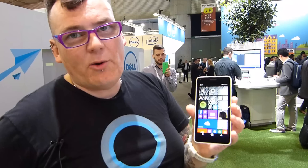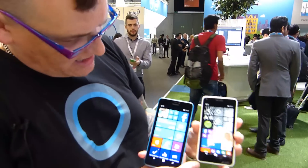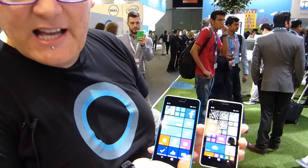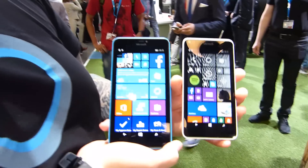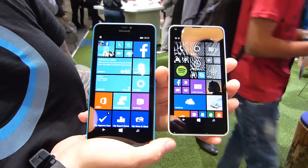That's the Lumia 640 regular, and here I have the XL as well so you can see the size difference. The 640 XL is in blue and the 640 regular is in white — 5.7 versus 5 inches, both with 1080p panels.